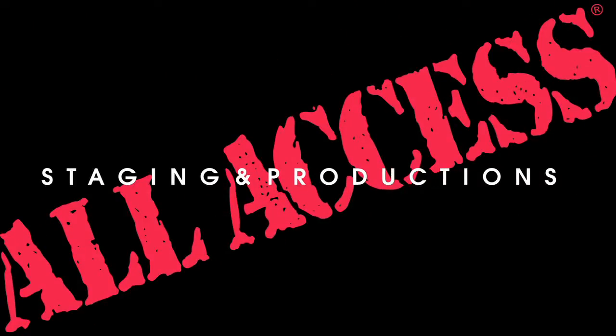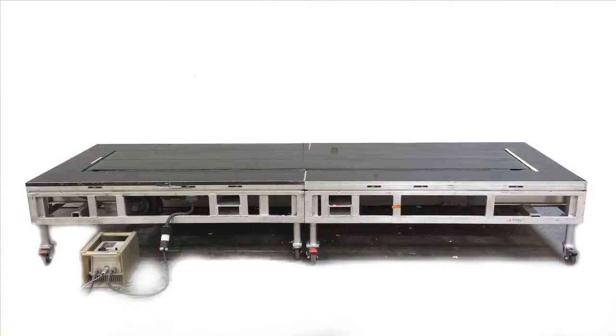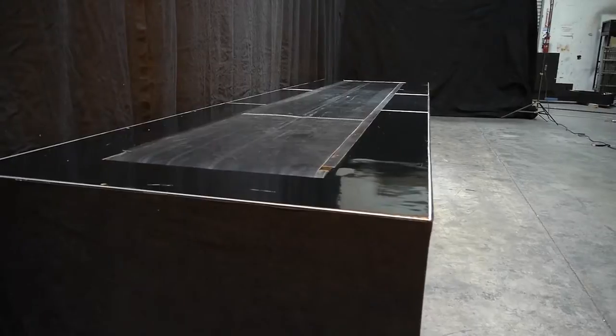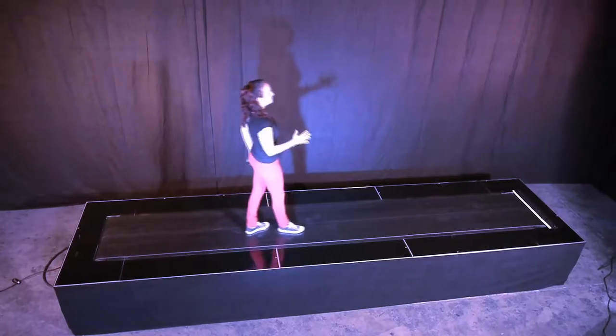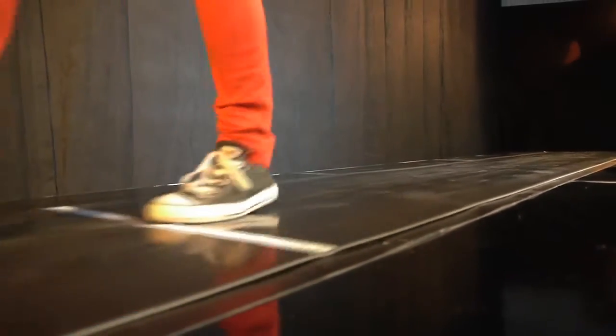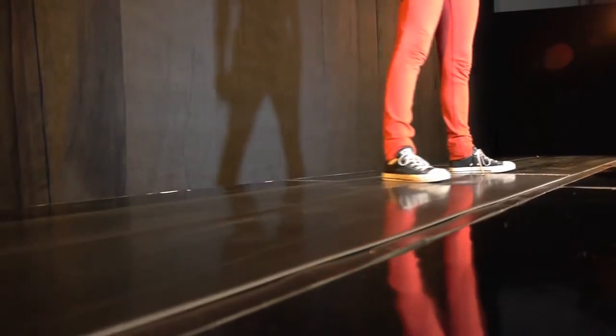All Access Staging is proud to present the Versa Stage Conveyor. This exciting addition to the All Access family was first developed in 2010 to help transport performers across the stage in dramatic fashion. The Versa Stage Conveyor has helped many acts take their productions to the next level.